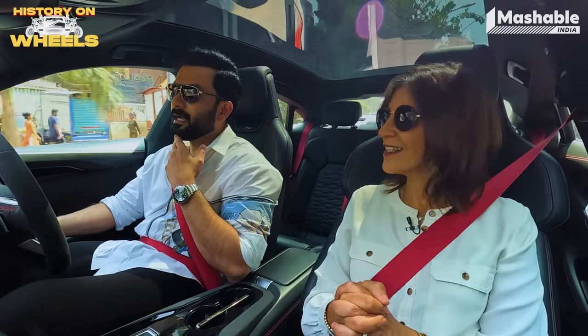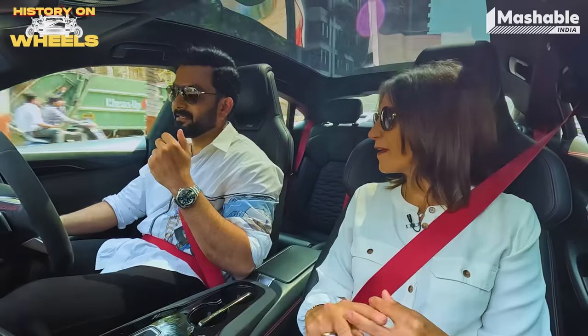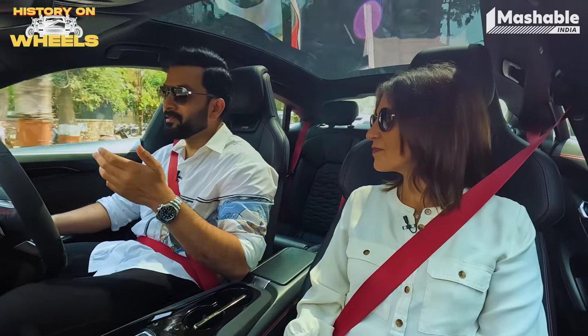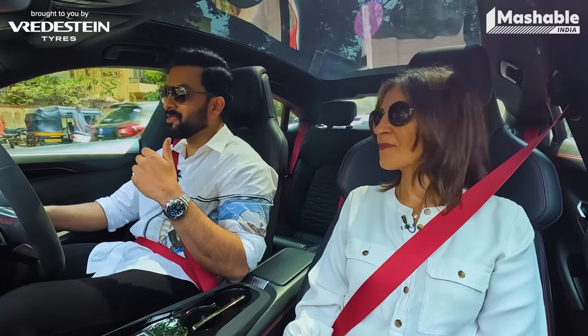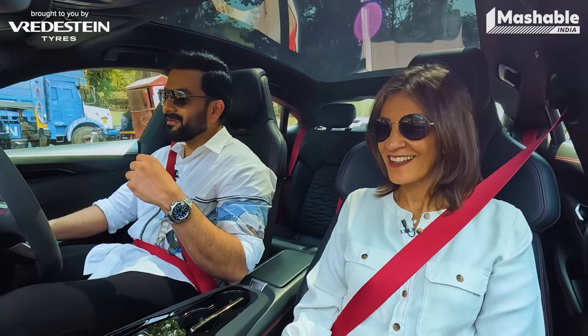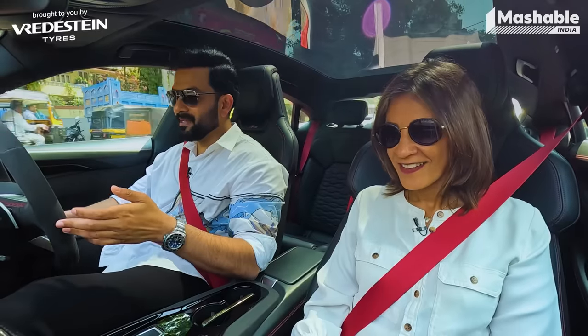Would you buy an EV? I would definitely buy an EV. I don't think there is any reason for anyone to turn their face away from EVs. Arguments against EVs are sounding more and more invalid as these cars become better and better.